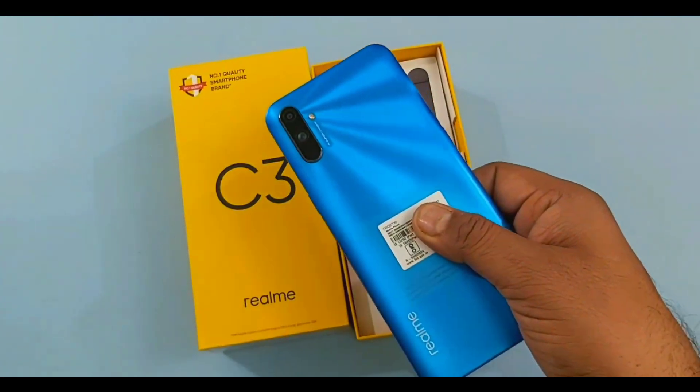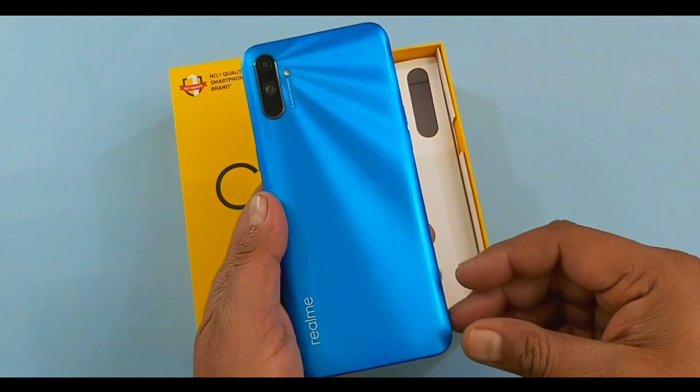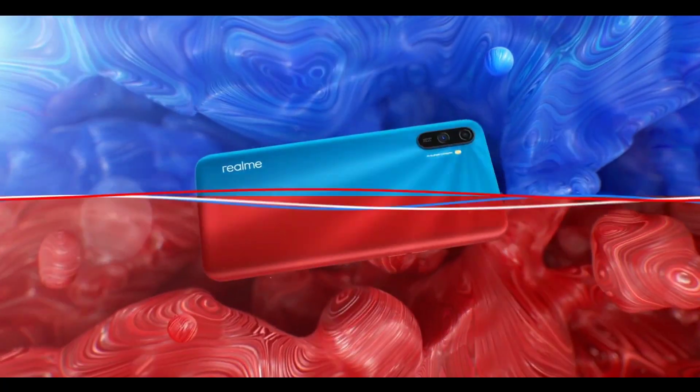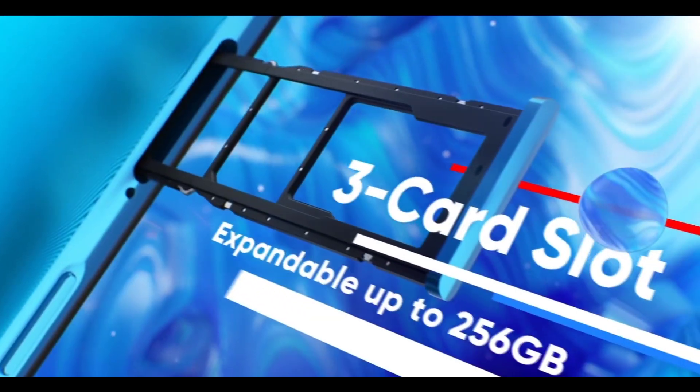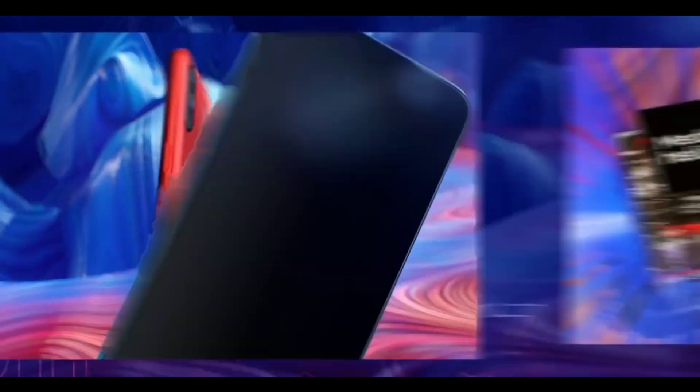Number 4 is the Realme C3. This phone has a good processor and good specifications at a good price. It is available in the Nepali market with 3GB RAM and 32GB internal storage. The display features an IPS LCD panel with HD+ resolution. Under the hood, it runs the MediaTek Helio G70 processor.